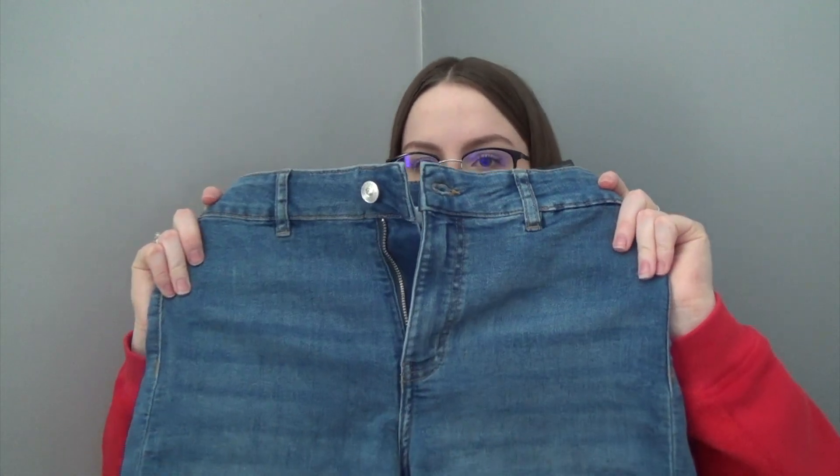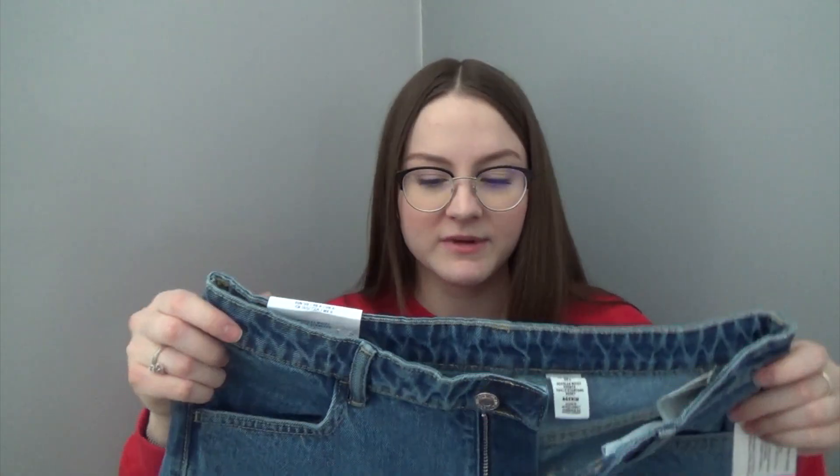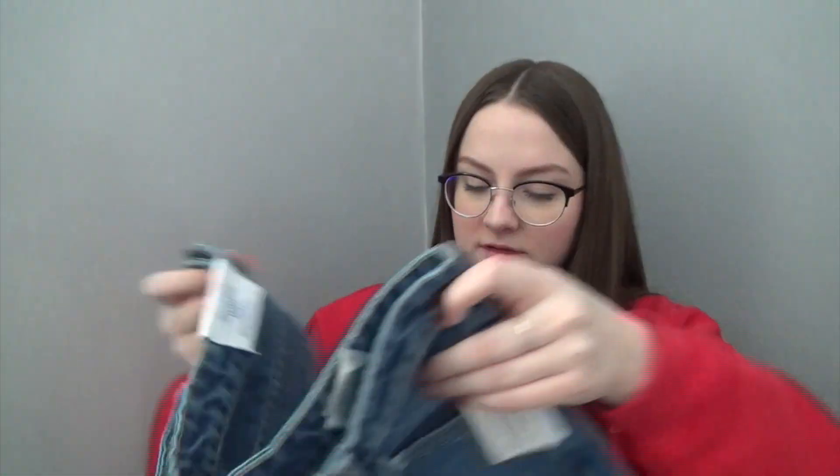I also went to H&M and got two pairs of shorts. Two pairs of denim shorts for $40 is so cheap — such a good deal, I love H&M. I got these high-waist shorts, which are basic but nice. And then I also got regular waist shorts. For some reason these look so big compared to all the other shorts, but they fit — I think it's just because the other ones are high-waist which makes them look different. The high-waist ones are kind of jegging material, but these last ones are really just real denim.